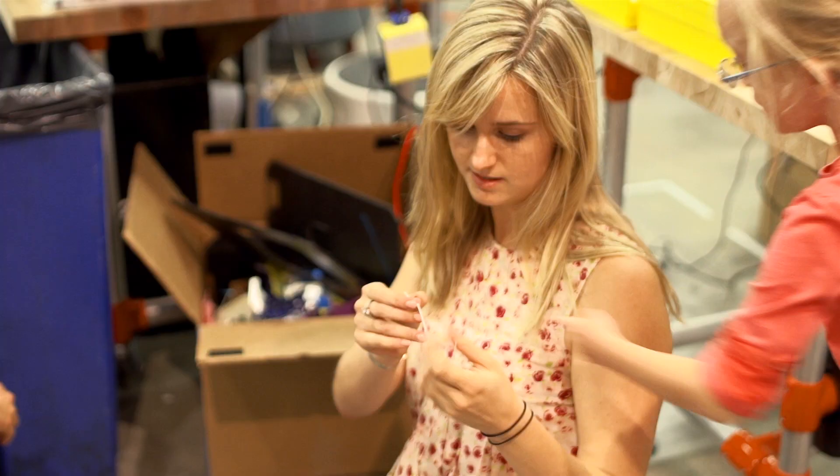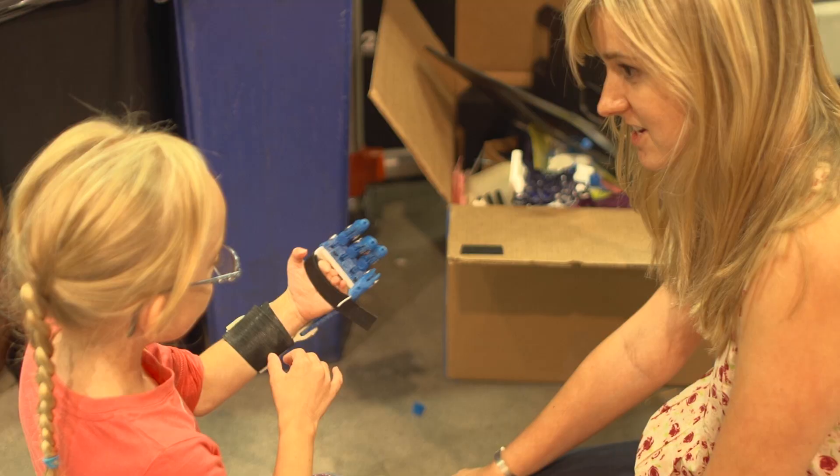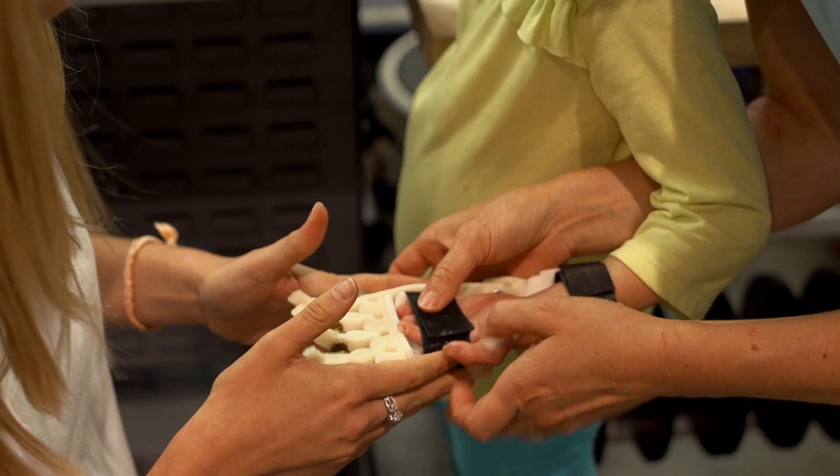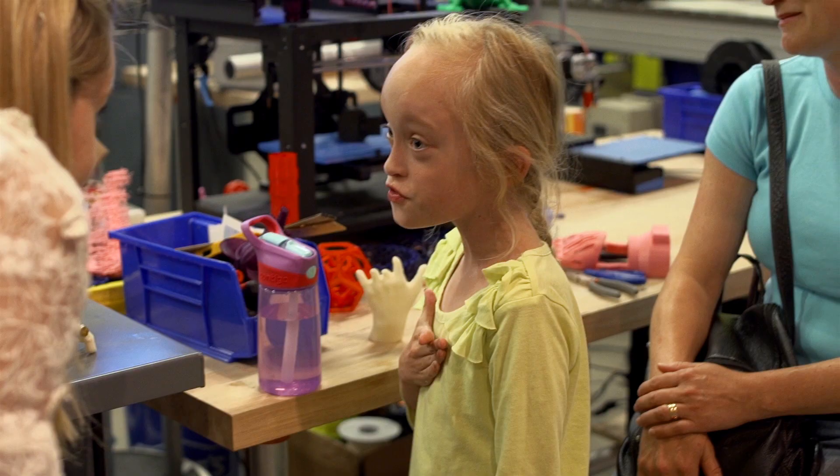There's this little girl who came in, and as she was walking out she saw the hand I had printed and said, 'I want one.' It turns out she had a bit of a difference on her left hand. We were so excited — we told her we would love to work with her and build her a hand to see if we could help her.